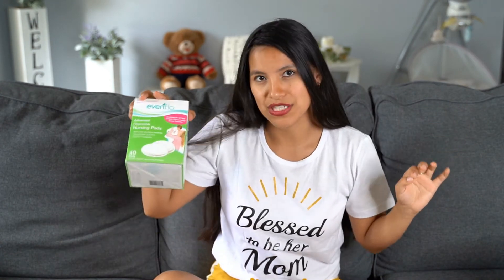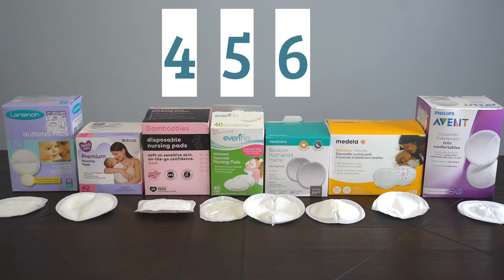In position number five we have the Evenflo pads. What I don't like is the feeling and the absorbency — all other brands are way softer, and the Evenflo takes a while to reach full absorbency.